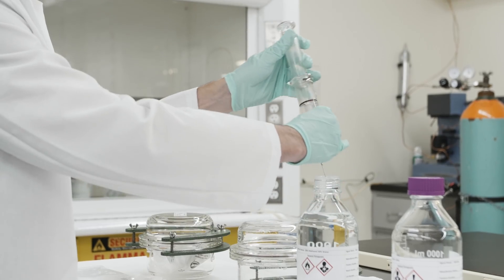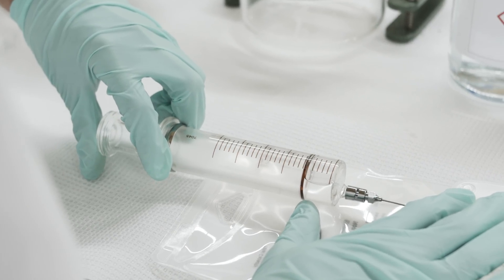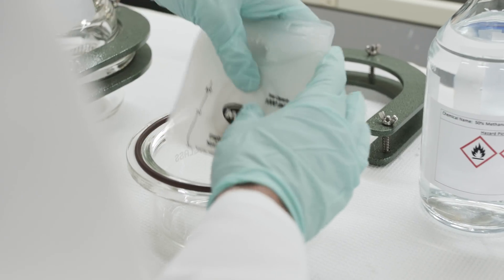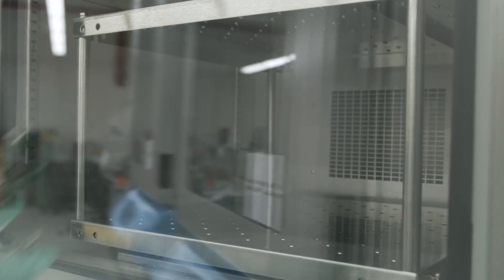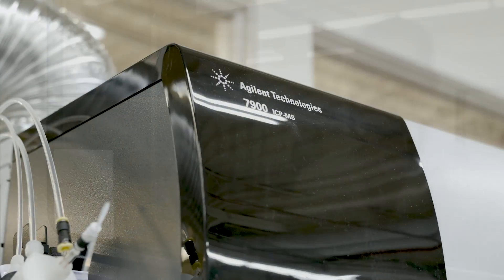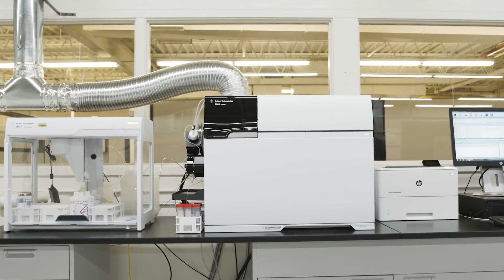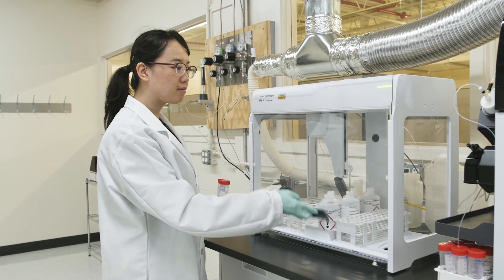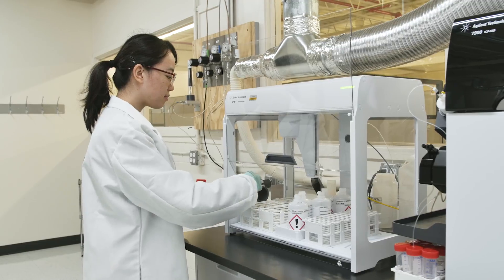Specifically, one of the challenges is that we have to analyze samples in high salt matrices — the extracts are done with a large amount of salt. We then need to identify trace level elemental impurities in those same salt-containing extracts. The Agilent 7900 ICP-MS system has allowed us, because of its high matrix introduction capability, to analyze those extracts undiluted, and that has allowed us to reach parts per billion level detection in the presence of a high salt matrix. I don't think any other instrument on the market is capable of that.